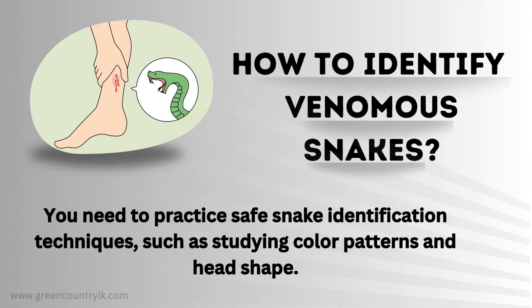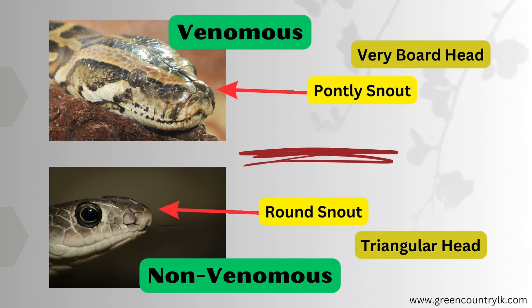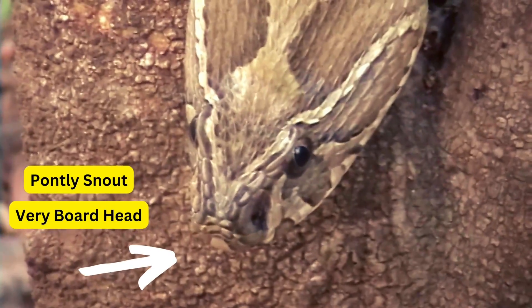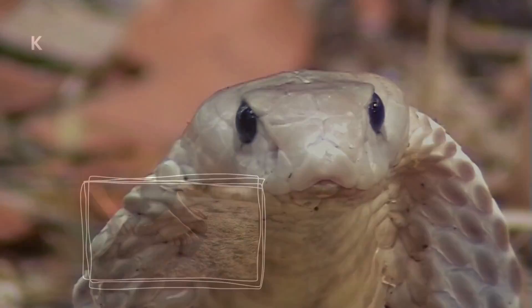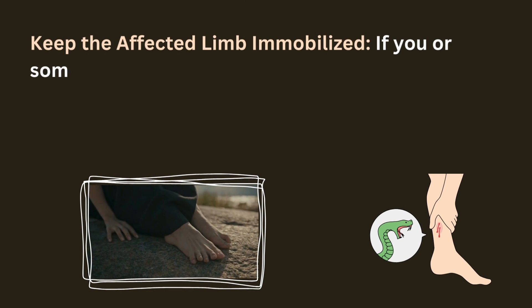Identifying a venomous snake requires attention to key characteristics. Look for triangular-shaped heads, elliptical pupils, and a single row of scales on the underside of the tail. Additionally, venomous snakes often have vibrant colors and distinct patterns. If you're uncertain, treat any encounter with caution and seek professional assistance. Non-venomous snakes can often be identified by their round pupils, slender heads, and lack of distinctive patterns or vibrant colors.